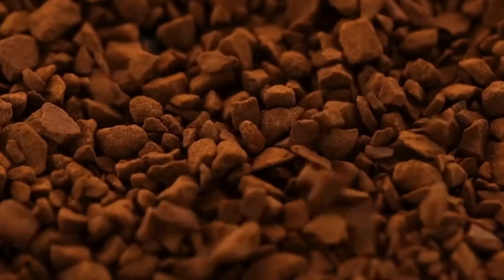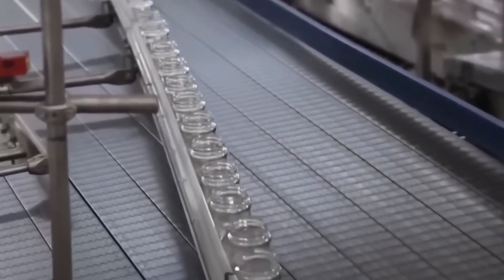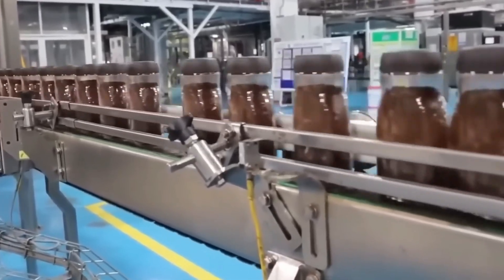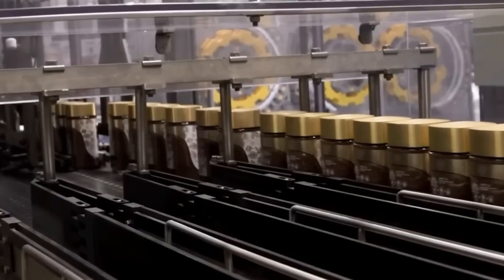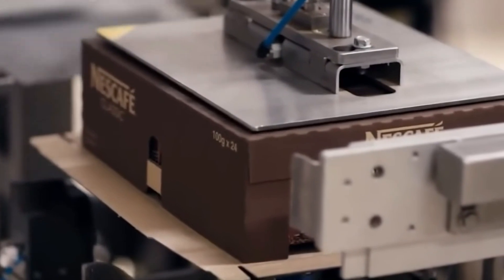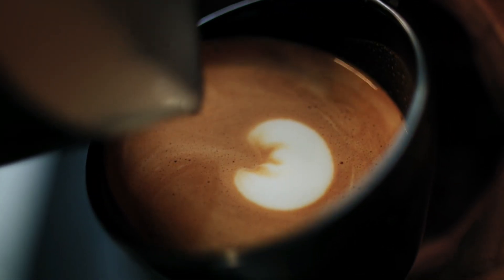Once dried, the coffee granules head to packaging. They're filled into jars via conveyor lines moving at lightning speed, with some factories filling up to 320 jars a minute. Each jar is sealed airtight to lock in freshness and capped before a label is applied. Finally, the finished jars are boxed and shipped worldwide — from supermarket shelves to your kitchen counter, ready for your next effortless aromatic cup.